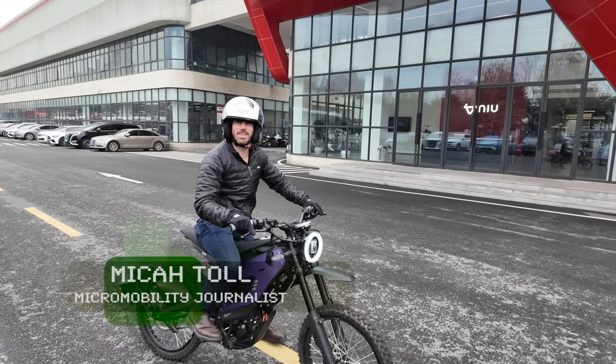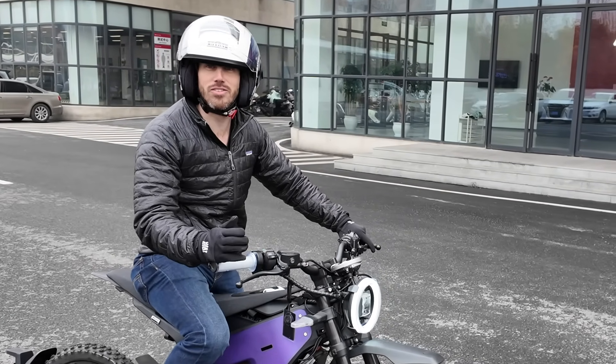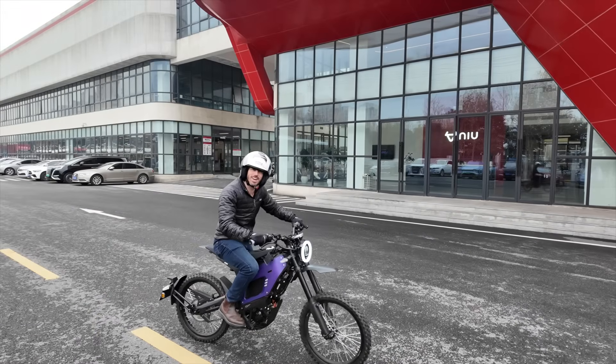Hey everyone, Micah here with Electrek, and today I'm coming to you from Changzhou, China, where we're here at Niu's factory checking out how they build all of their electric scooters, mopeds, dirt bikes, and more. Come along with us while we check it out.